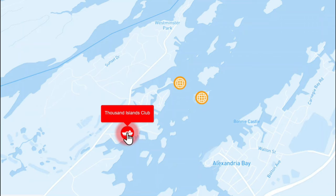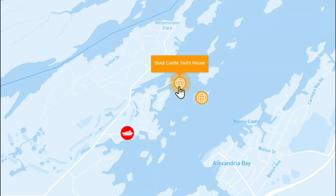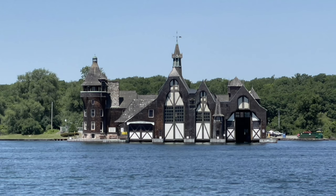One of the things that made the Thousand Islands Club so convenient was touring Bolt Castle. It was the 4th of July holiday weekend, so boat traffic on the water was pretty insane. You can tie up your own boat at Bolt Castle and there's a lot of dockage, but on a holiday weekend we really didn't want to attempt that. From the Thousand Islands Club it's less than a mile walk to the Bolt Castle yacht house on Wellesley Island, and from there a shuttle boat goes back and forth to the castle itself.